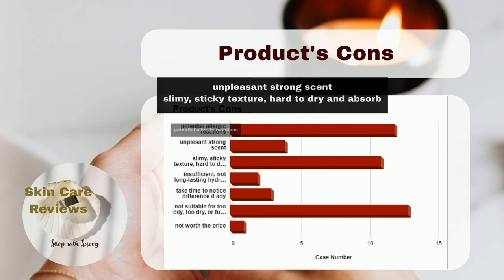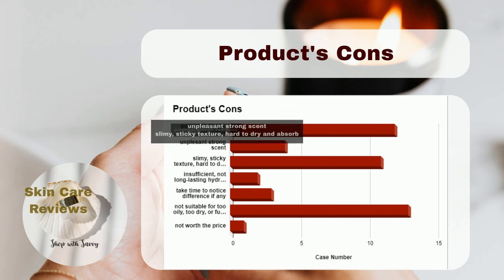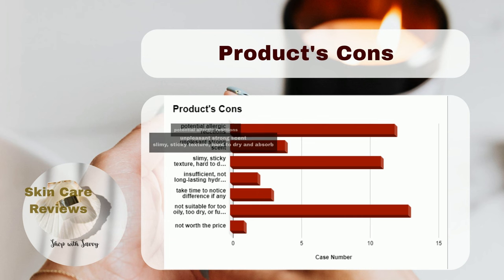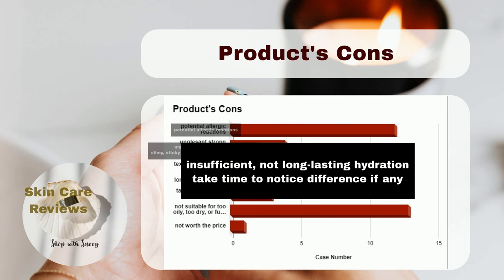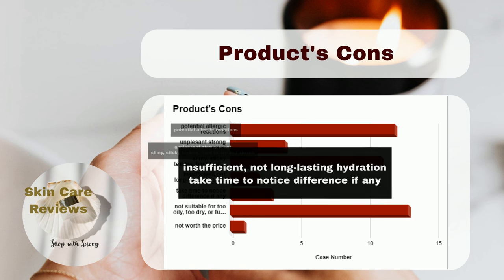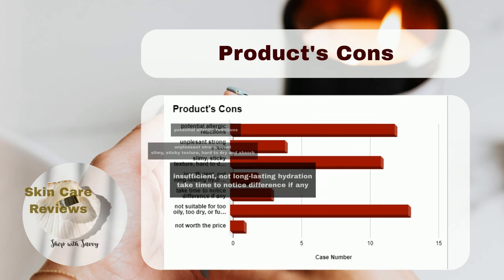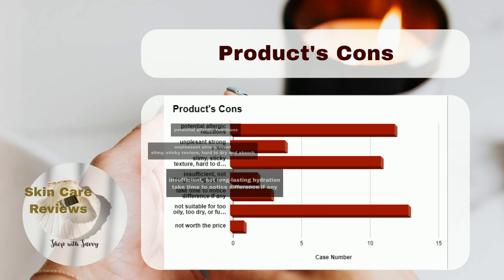The essence's texture — described by some as slimy, tacky, or sticky — can be challenging to dry and absorb, potentially making the face appear shiny if too much is used. Some users have noted that the hydration provided may not be sufficient or long-lasting, which could be a concern for those with drier skin types. It's also worth mentioning that results may take time to notice, requiring consistent use.